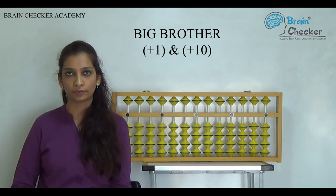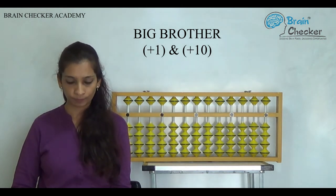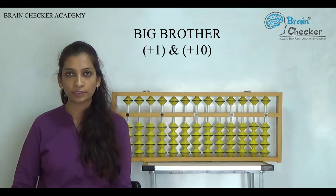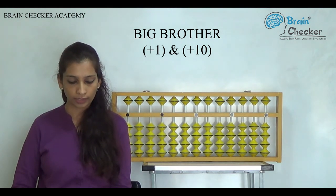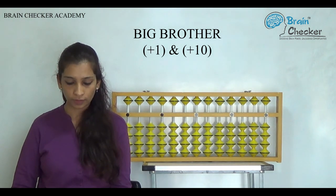The first example for the formula of big brother plus one and plus ten is: 8+1+1+1. Next: 9+1+9. Next: 91+1+1. Next: 9+1+6. Next: 28+1+1+4. Next: 55+2+3+9. Next: 26+2+1+2.